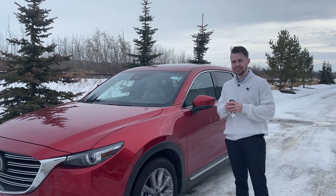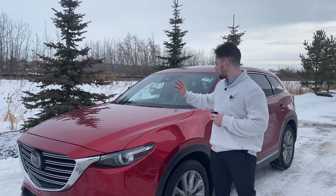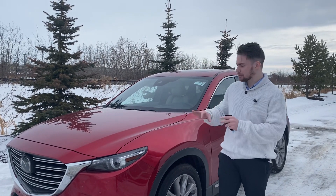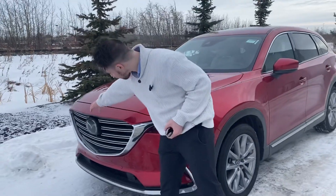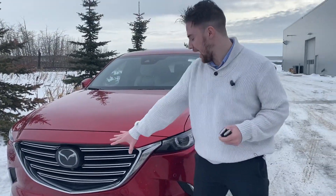Hey Paula, Zach here at LA Nissan. I thought I'd take the time to step in front of the camera and show off another beautiful option. This is the 2021 Mazda CX-9, absolutely gorgeous in this beautiful red color. Looking at the front, it has this huge chrome grille — this is going to stand out on the road. It's absolutely gorgeous.